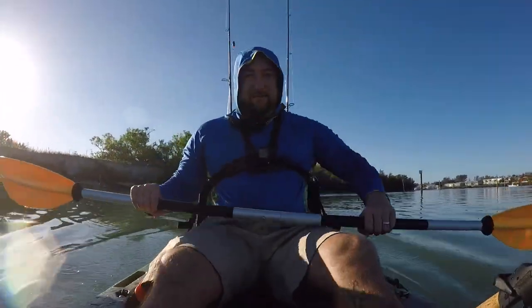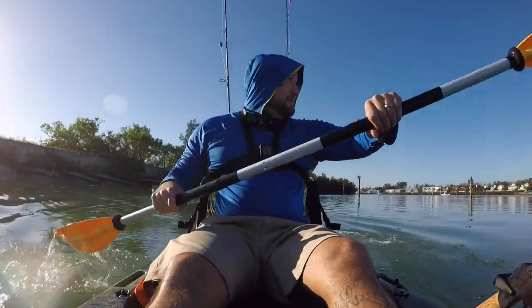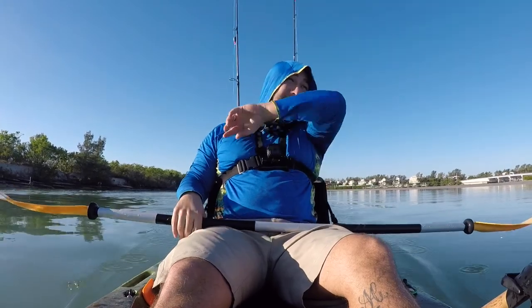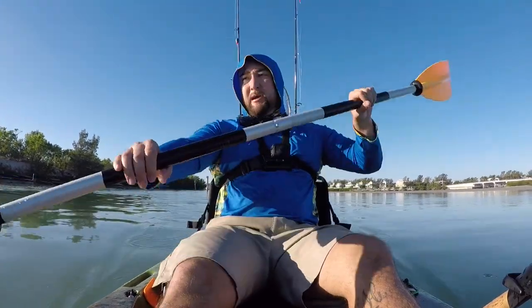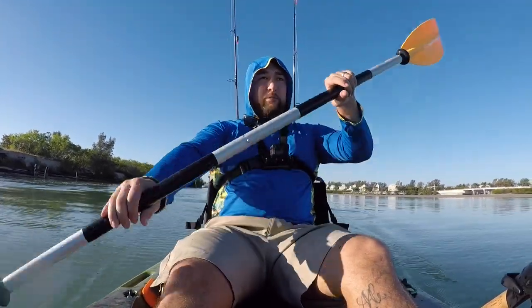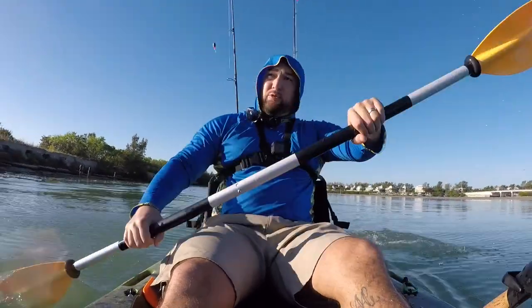Hey guys, Mike with Daily Life. It's been a while since we've been out in the kayaks — me and Ray were definitely missing it. It's been a couple months; it got really cold and fishing just hasn't been good. Right now it's low tide. Tides should start coming back in and hopefully we get on some fish. Our goal is redfish or big snook, but we got some live shrimp and some lures we're going to throw. Hopefully we have a good day.